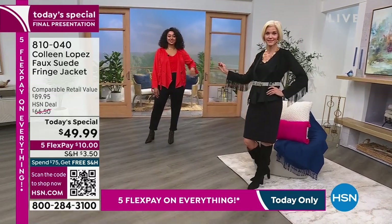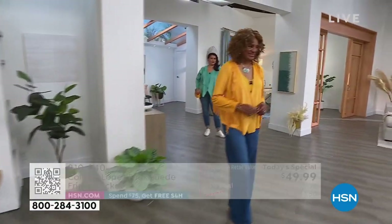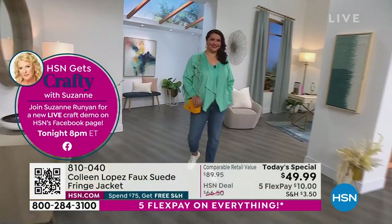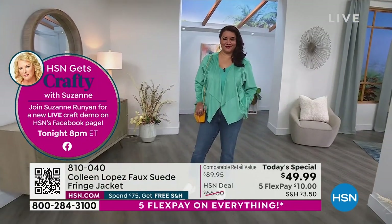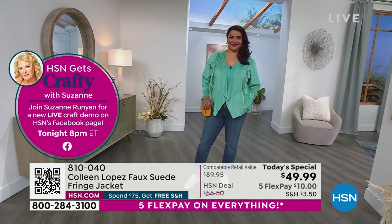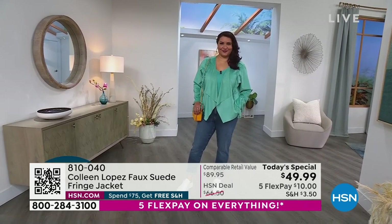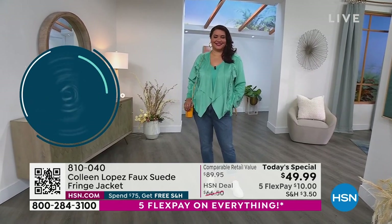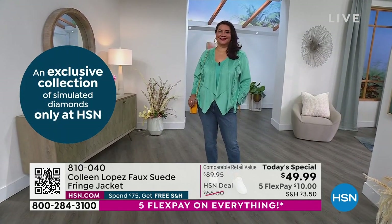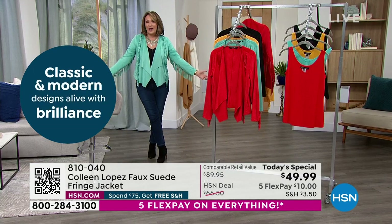Depending on the season, depending where you live — we're broadcasting live from Florida. A lot of people think we skew toward Floridians, but we really don't. Our number one customer base is California, number two is New York, number three is Chicago, number four is Texas. Although we are in Florida, we think about the whole country when we put together collections. So this is something that's definitely going to work no matter where you live.